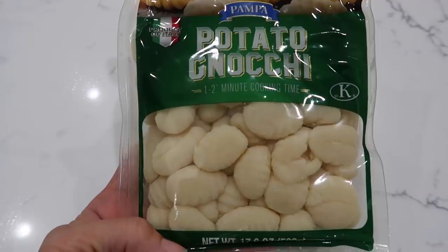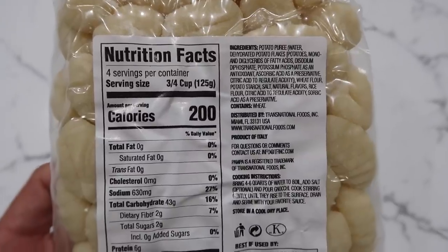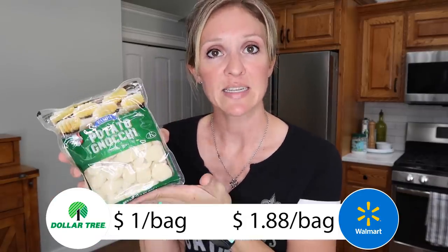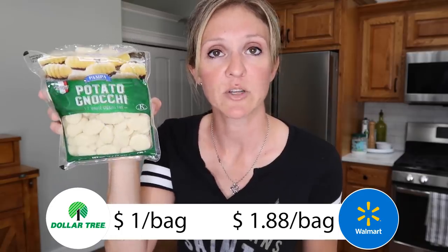Let's talk about a great deal — potato gnocchi. This is a dumpling-type pasta made with potatoes and wheat. It's a dollar at Dollar Tree for 17.6 ounces, versus $1.88 for the exact same size at Walmart — almost double the price. If you're into the gnocchi life, stock up at Dollar Tree. Personally I like to throw it into a soup as a chicken dumpling kind of thing instead of a pasta dish, but you can do whatever you want — it's your kitchen.